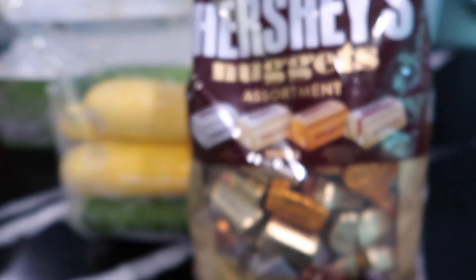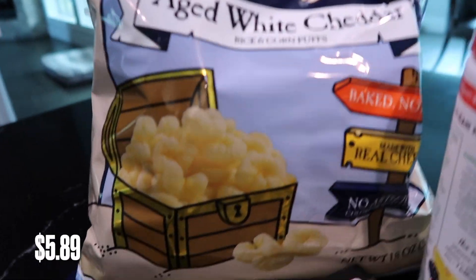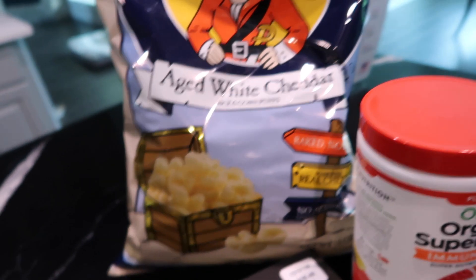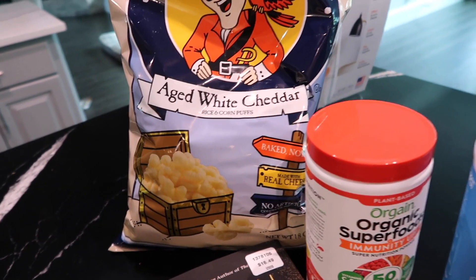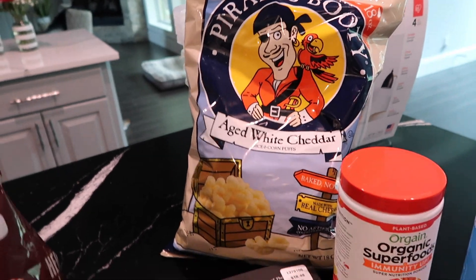My son also got some Pirate's Booty — he loves this stuff. It's kind of like a popcorn-y rice and corn puff snack. I'll open this and put it into individual baggies so that if he forgets to close it, it won't go stale. Just makes it easier for him to snack on.